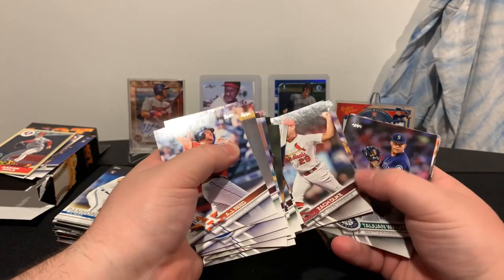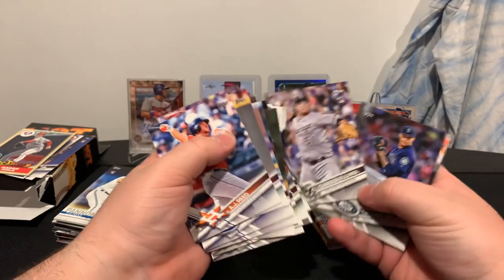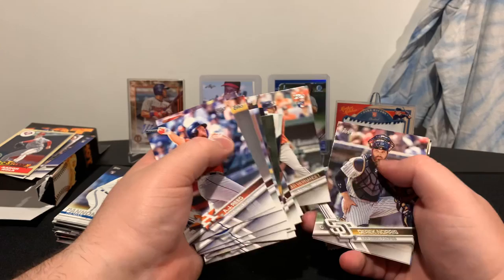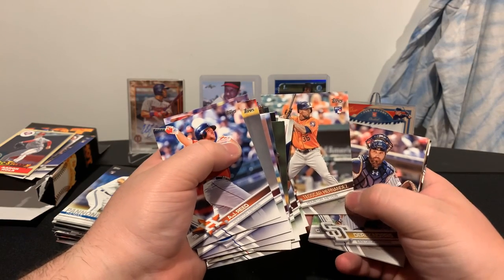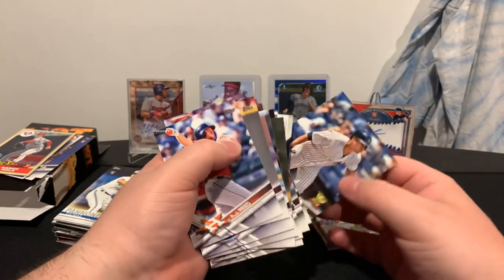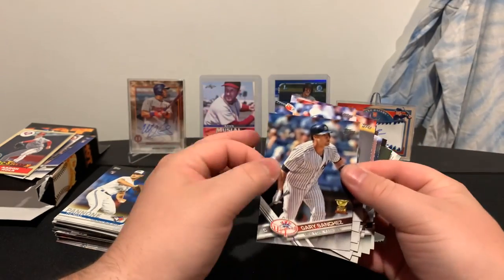We've got Iglesias, Duke, Fulmer rookie card, Ward Walker, Tescar Hernandez rookie card, Derek Norris, Jose Leon, Kyle Calhoun, and a Gary Sanchez gold cup card — cool card there.